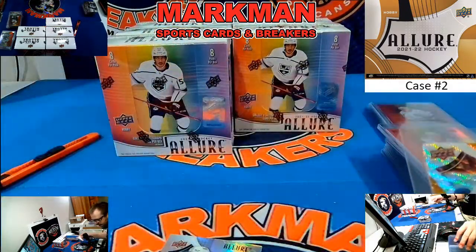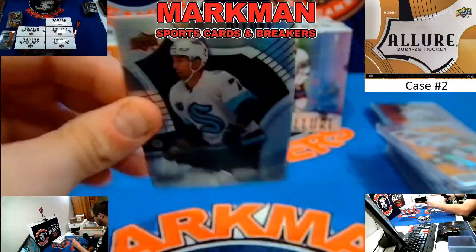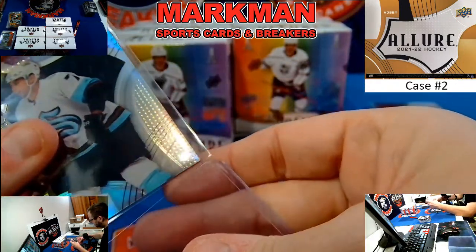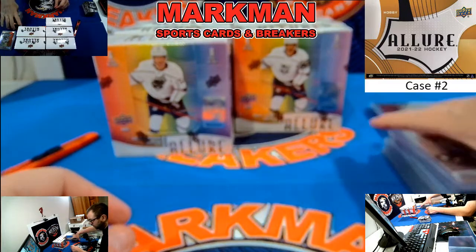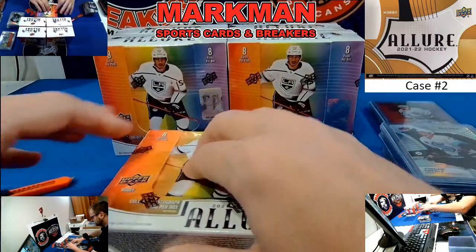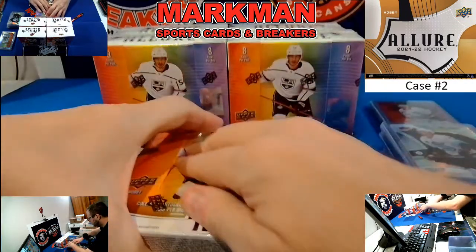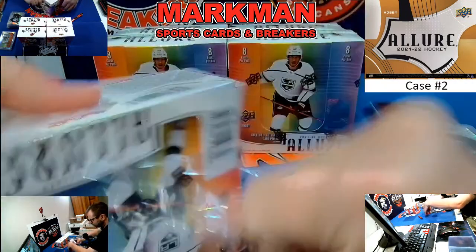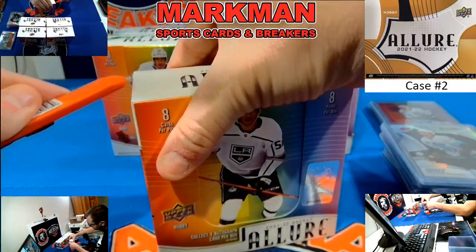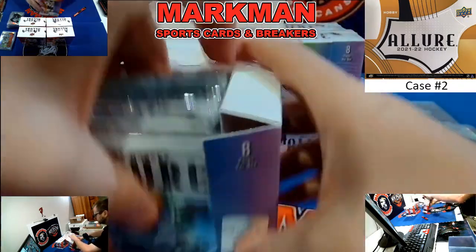How about last pack of the half? We have two recap cards. Folks, we are at the halfway point of this case break. Let's put these over.